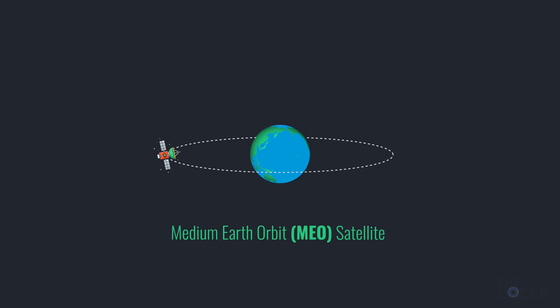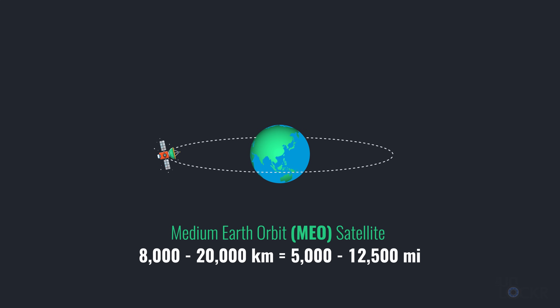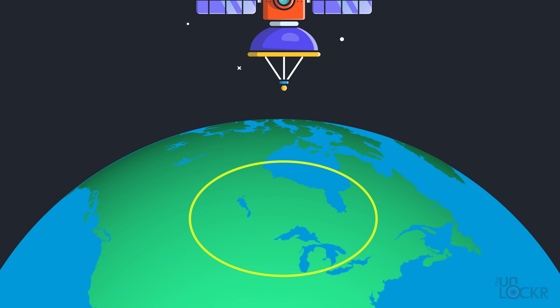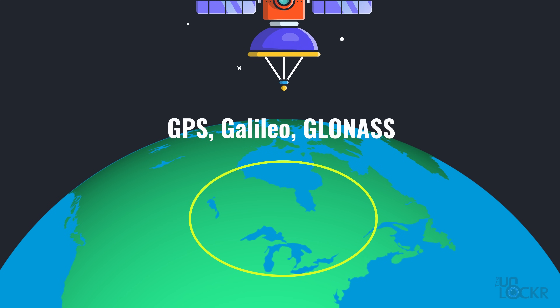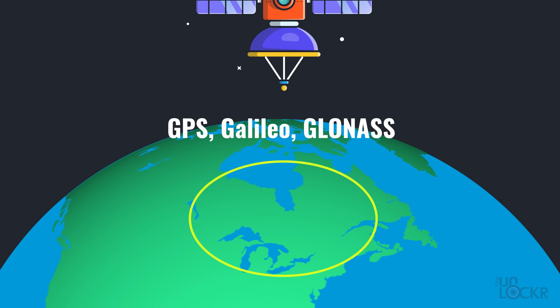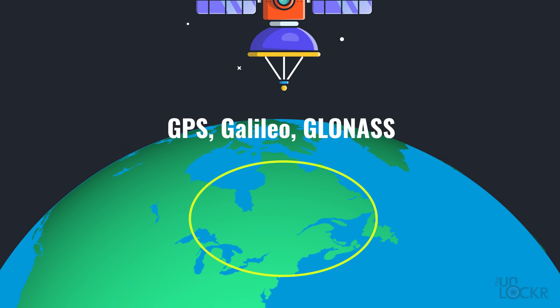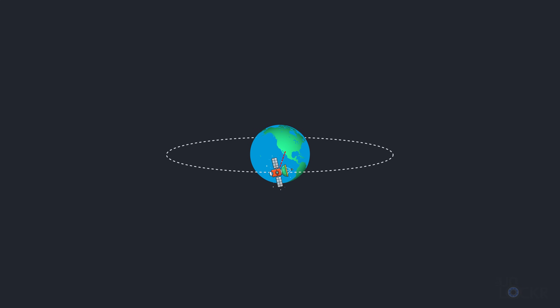MEO, or medium Earth orbit satellites, are the next furthest away at about 8,000 to 20,000 kilometers — roughly 5,000 to 12,500 miles above the surface — and are typically used for navigation at that higher altitude, like the GPS, Galileo, and GLONASS systems, in a semi-synchronous orbit with an orbital period of about 12 hours. Since they're closer to the Earth than GEO satellites, they have about five times lower latency and can provide higher data rates as well.